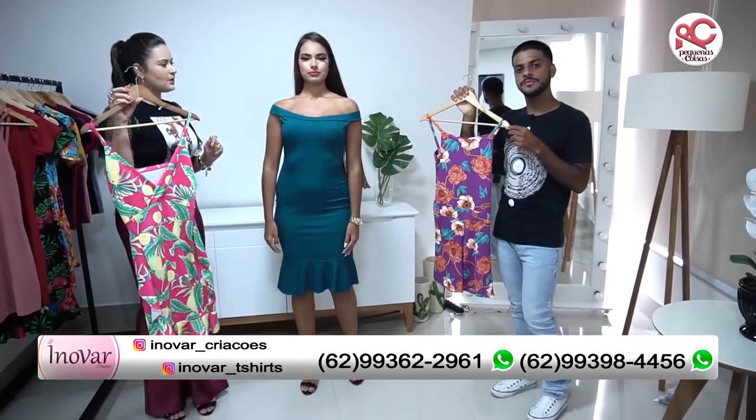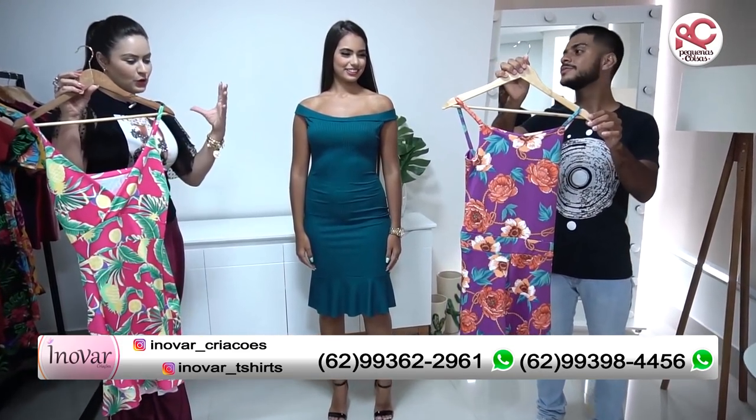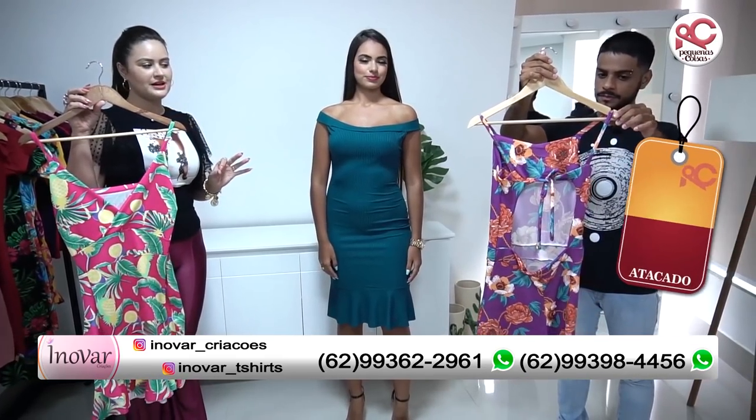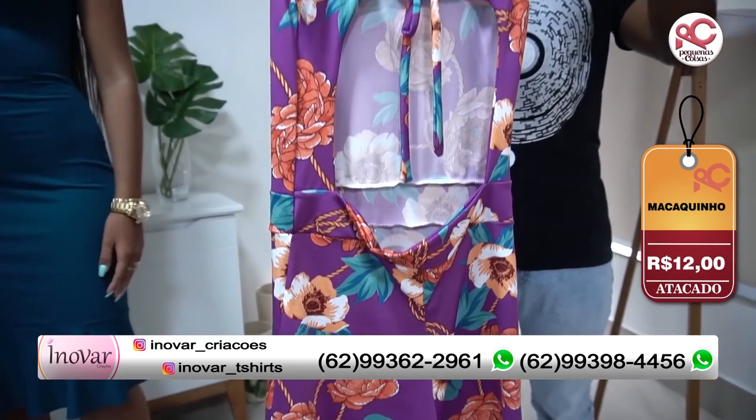O Lucas também está segurando um macaquinho. Bem colorido, vamos virar ele só para o pessoal entender. Olha como ele é atrás, gente, é abertinho. E assim, só R$12,00, amiga, é bem acessível.